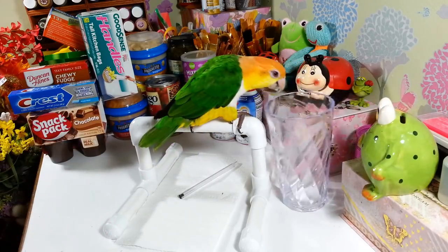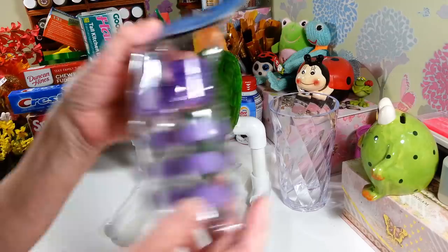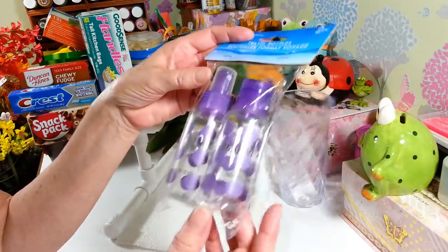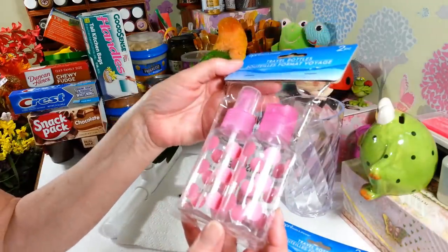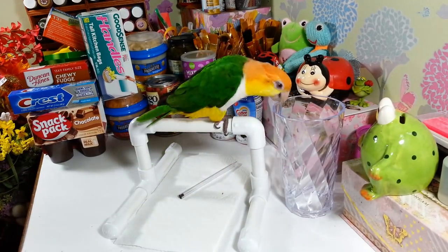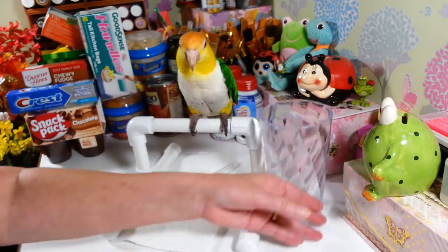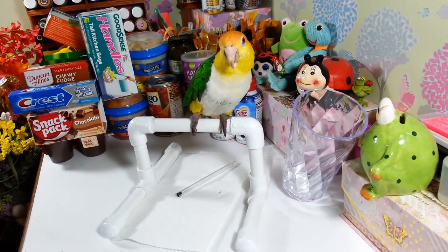I picked up these cute little travel bottles — you get a little spray bottle and a little lotion bottle. They come with purple polka dots and I also got one with pink polka dots. I may actually use them in my craft room for different things. And I got some more Dial basic hypoallergenic soap — you get a two pack of these, so I grabbed another pack to put away.